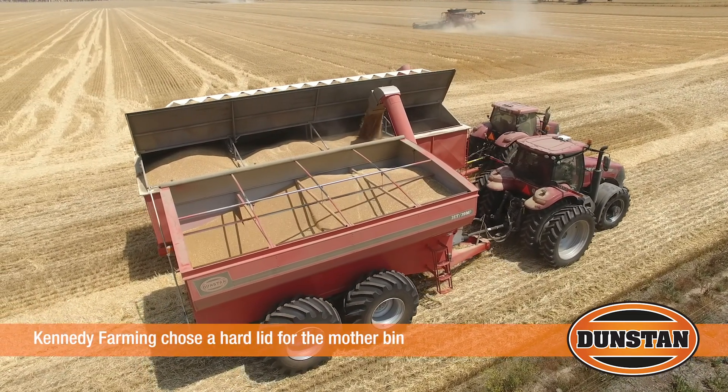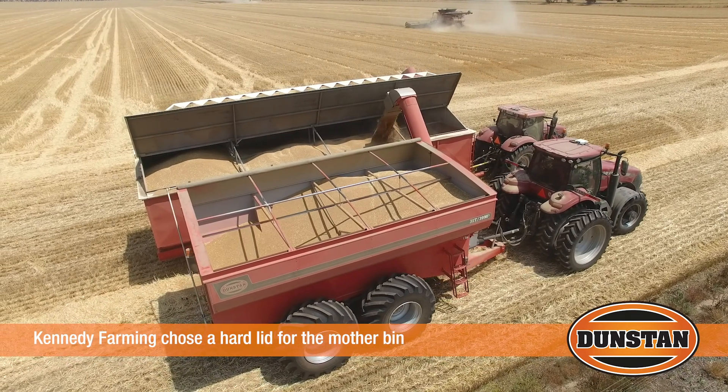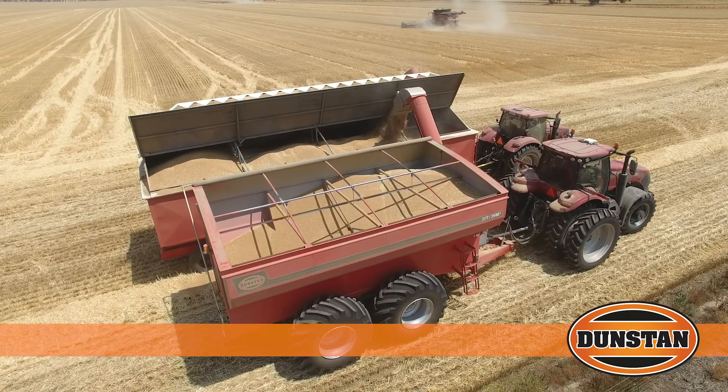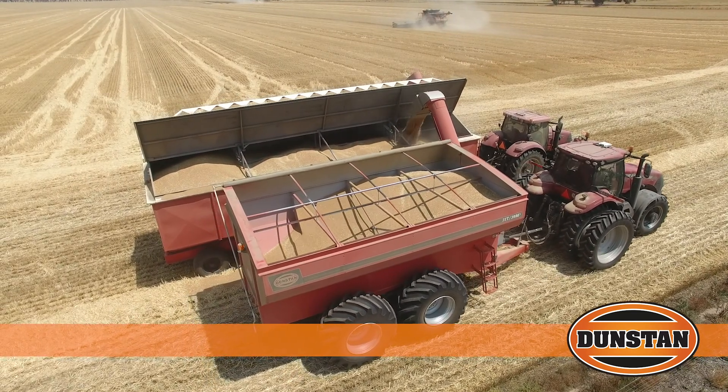70 tonne with a closed lid, which we find good down here. Sometimes it rains a bit, so it's good to be able to shut and open up quite easily. And wind — wind's quite good sometimes, just to stop the grain blowing away.